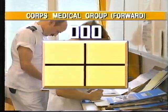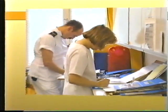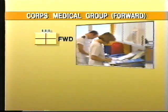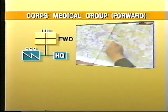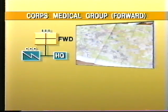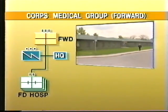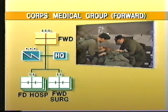Forward and rear corps medical groups normally include a headquarters and its associated signal troop, which provides for the staff communications needs of the group; three field hospitals forward, four in the rear; and two forward surgical hospitals.